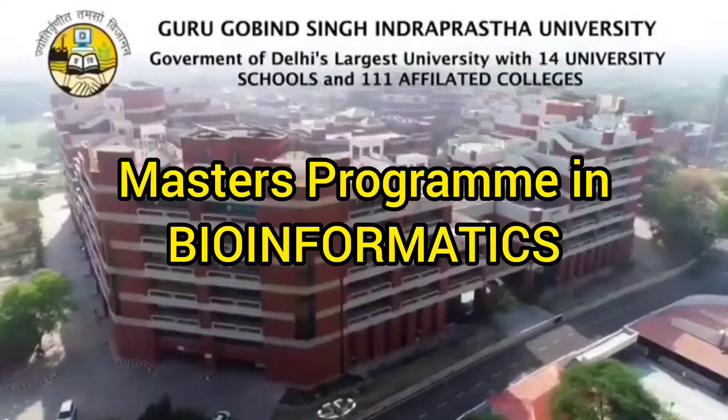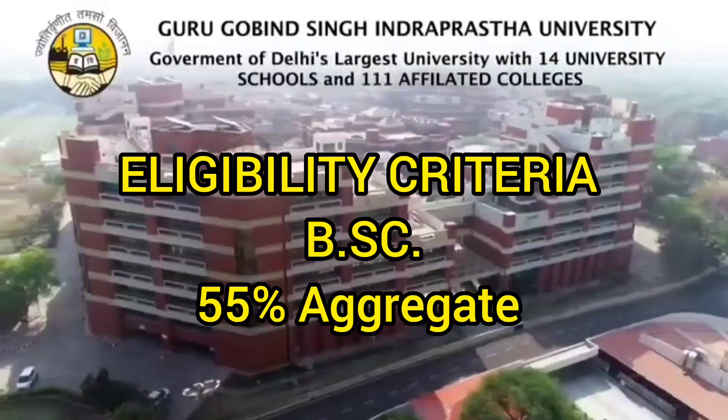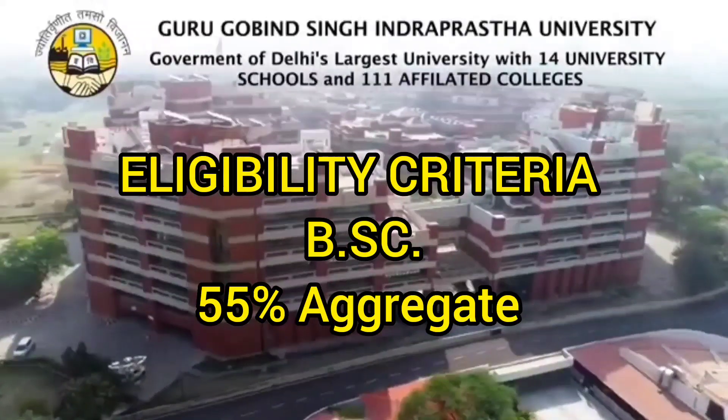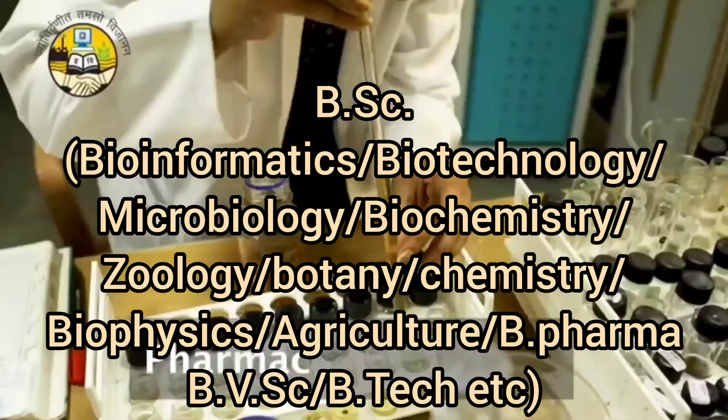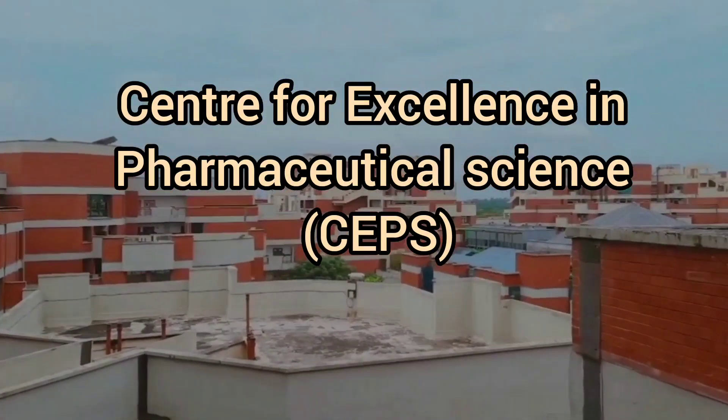GGS IPU is back with a new course in its master's program, which is bioinformatics. The eligibility criteria for this is a BSc — you must have a Bachelor of Sciences degree with 55% aggregate. MSc in bioinformatics comes under pharmaceutical sciences, also called pharmaceutical studies.